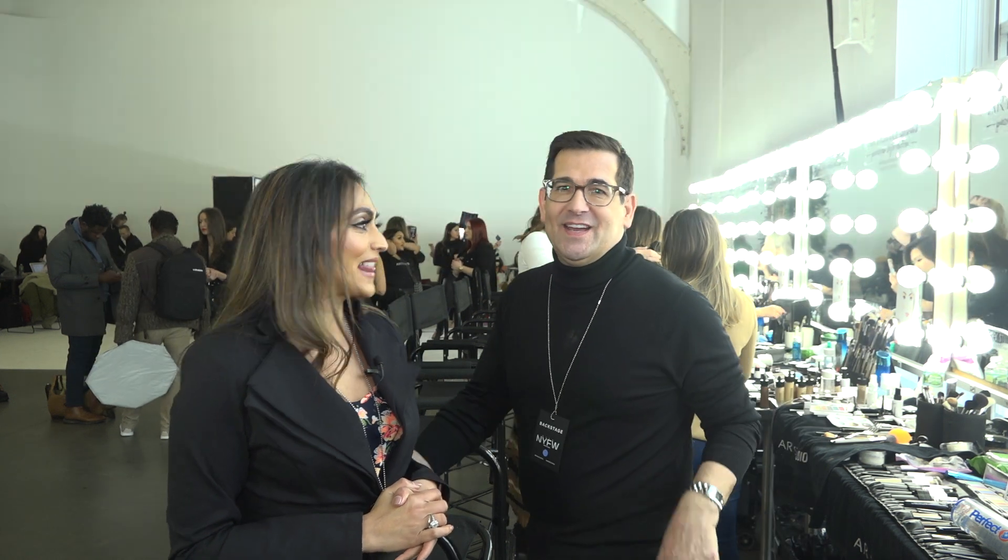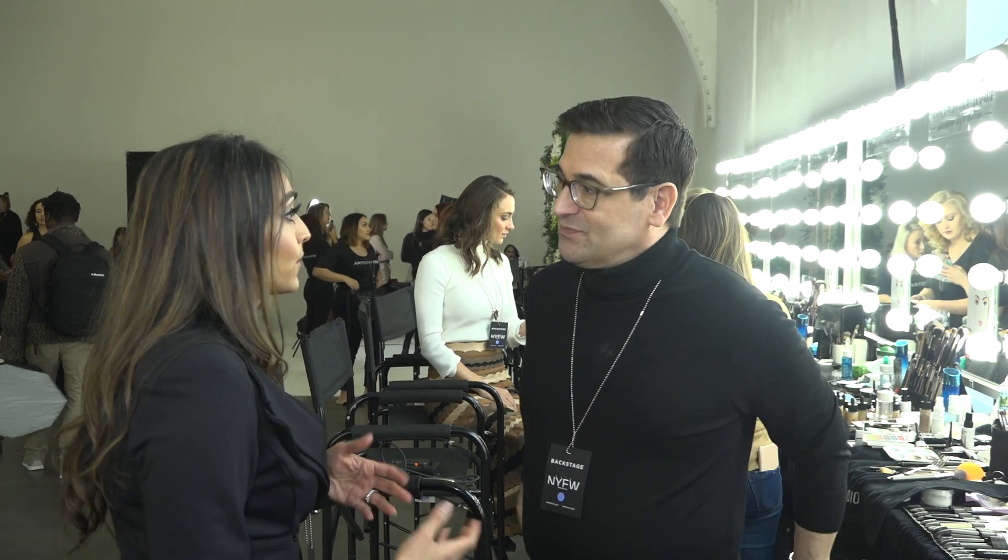I'm here with Rick Tuchekka, global makeup artist behind the scenes for Pamela Rowan and artistry. He's going to show us and share some of the trends we're seeing on the runway.